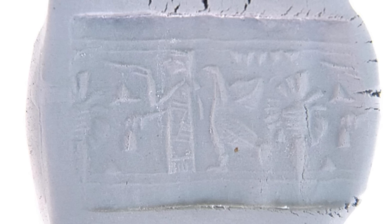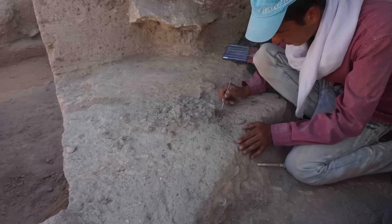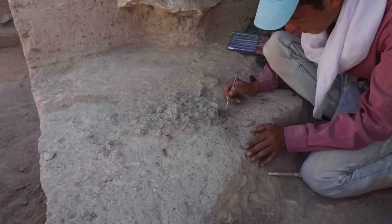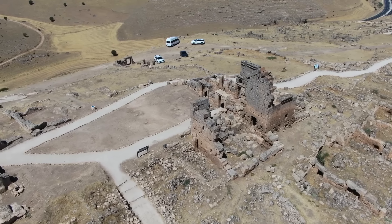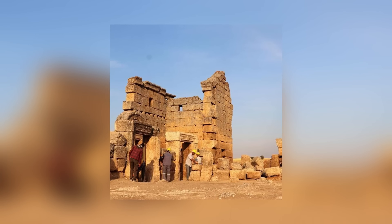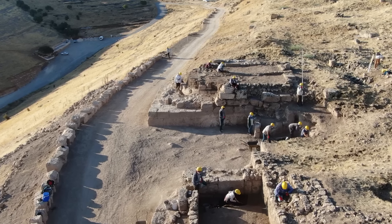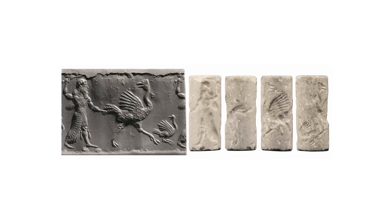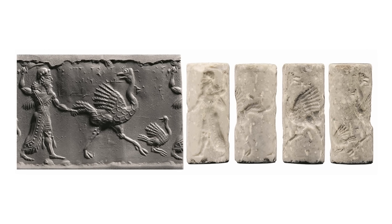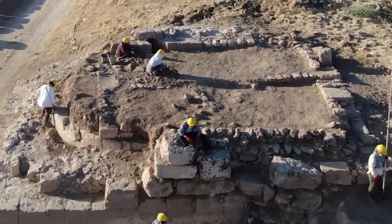Its discovery, so close to the castle, raises questions about how old the castle might be. Archaeologists have been able to prove that it's at least 1,700 years old, but many experts have always suspected that it might be far older, and this discovery might help prove it. Even if the current form of the castle is only 1,700 years old, there could have been a much older Assyrian settlement in the same location 1,300 years before it was built. This is only a small artifact, but it might change history.